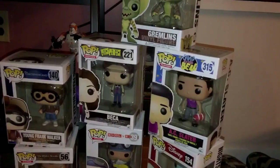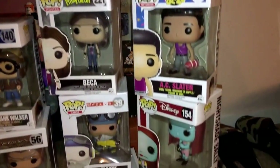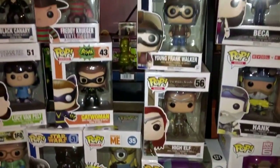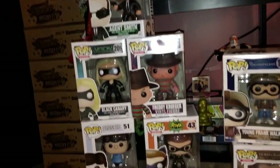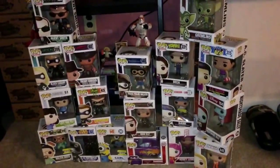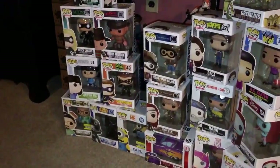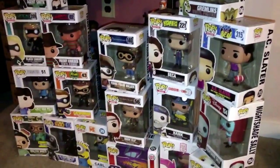All right guys, so I stacked them for you to see them all — they all look very nice. I don't know where I'm gonna put them yet because I just moved down here and I don't even have my other pops set up yet. So yeah, these are all my pops. If you guys liked the video hit that thumbs up button, if you want to see more hit the subscribe button, and I'll see you guys in the next video.